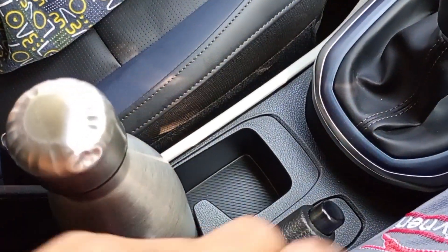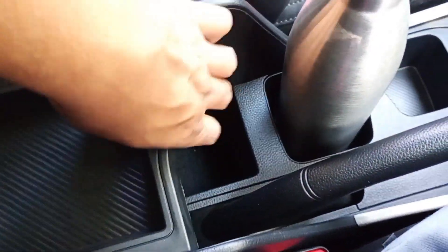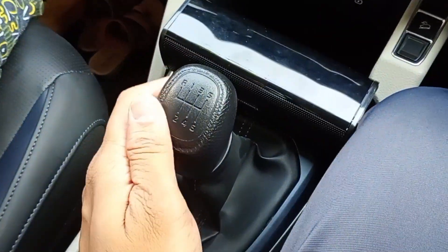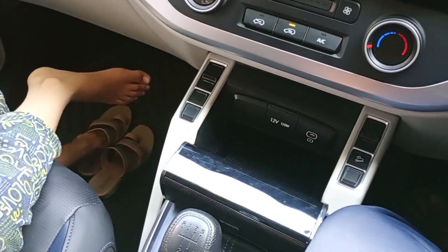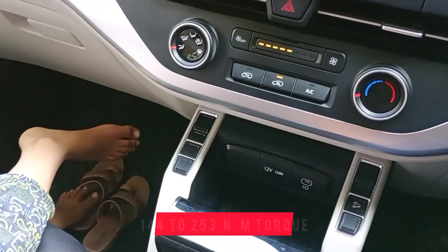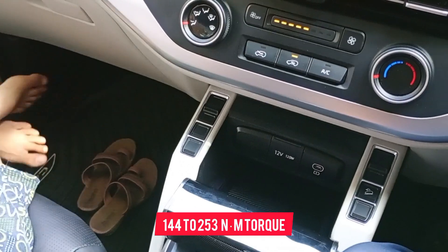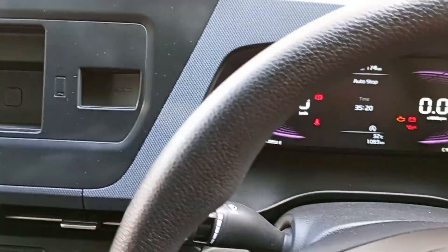Here is a bottle holder — you can see. Here is a small holder with a little space for a small bottle. This is the 6-speed manual gearbox. It is a 1500cc engine — 1.5 liter — advanced. It produces 115hp and 194Nm of torque.